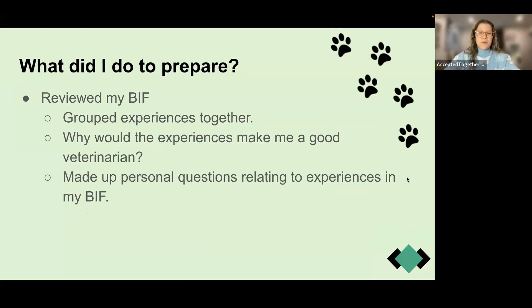Then I reviewed my BIF. Although the interviewers don't have your BIF in front of them, it's really important to review it because all the questions are about you. If you can easily pull out an experience, your answers will come out much more naturally without rambling. What I found helpful was grouping my BIF experiences together by theme — for example, times I showed empathy, whether as a camp counselor or at a clinic — so that if asked a question like that, I'd have answers ready right away.